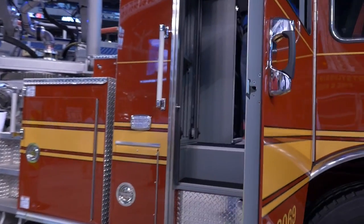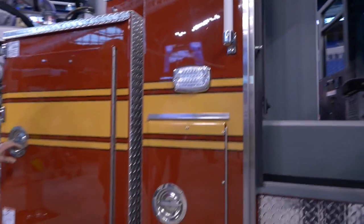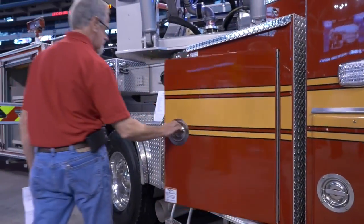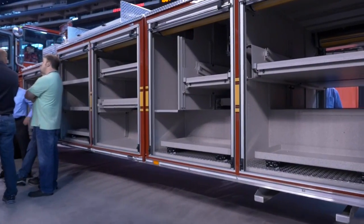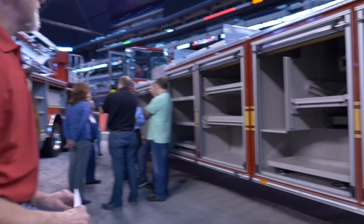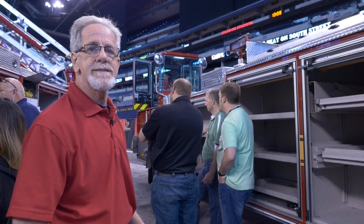We have gear and EMS compartments in the back of the cab. Equipment runs to the rear compartment so that you can access it from either side. There are slide-out tilt-down trays in a lot of the compartments for ease of access. Dual air reels and full slide-out slides for ease of access into the compartments.